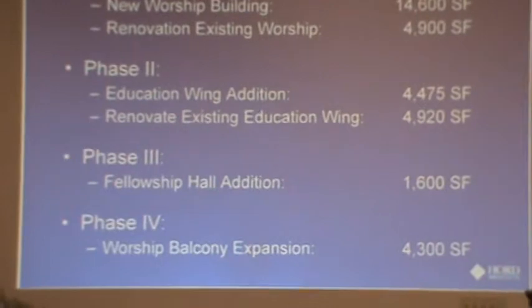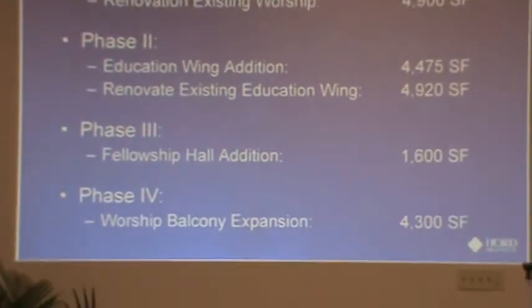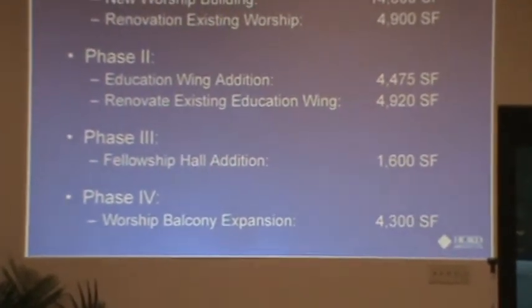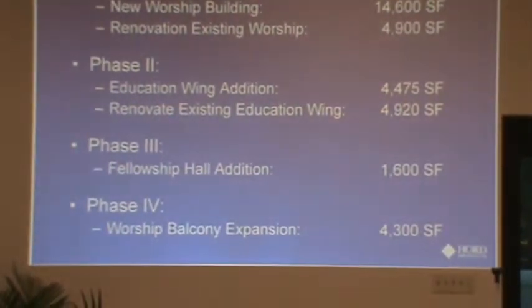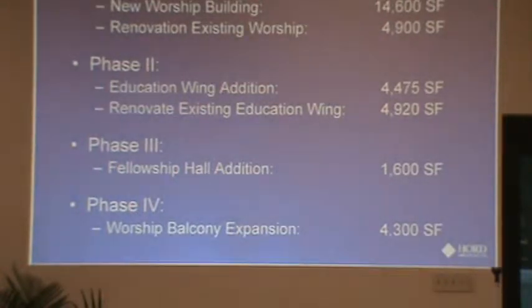Phases three and four are really interchangeable. Phase three would be expanding the space — you could knock a wall out and build for about another 1,600 square feet, giving you a 50% increase in capacity or more. Phase four would be building the worship balcony expansion, which is about 4,300 square feet in either scheme. There's nothing magic about the order of those last two, but the first domino to fall would be building a new worship space so you have a place to worship when you repurpose the existing one.